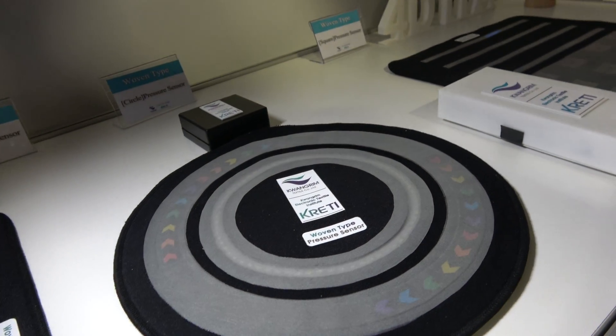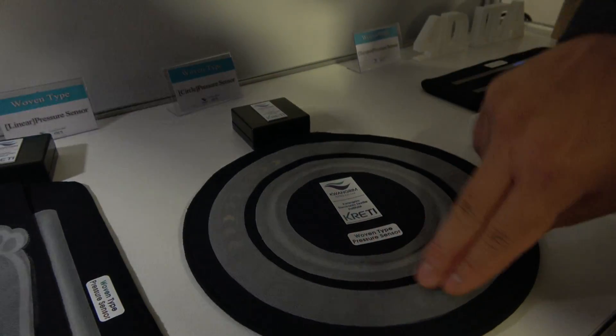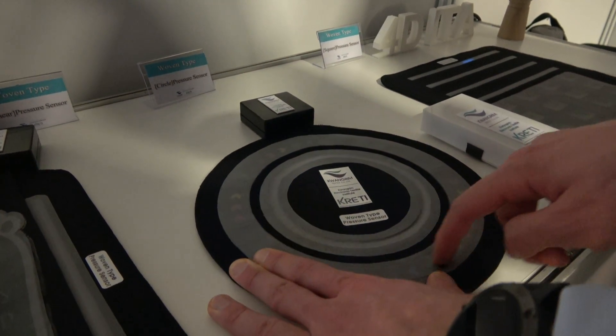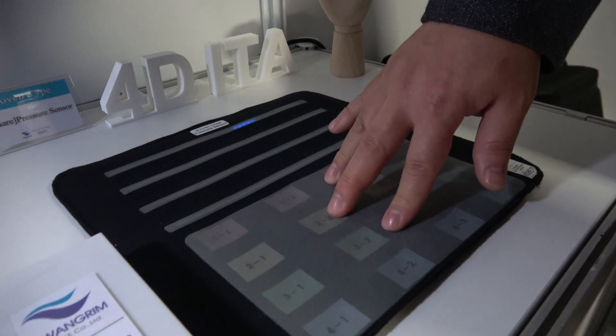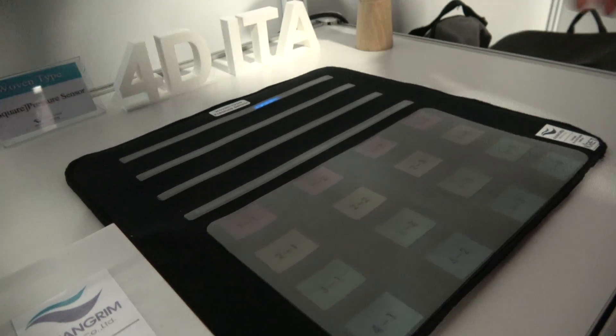Also, this is for chairs — you can measure the posture while sitting in the chair. You can also use the same concept for a floor mat and bedding.